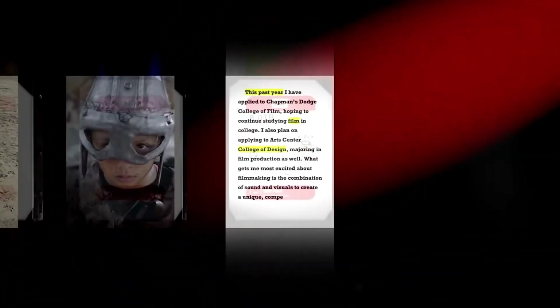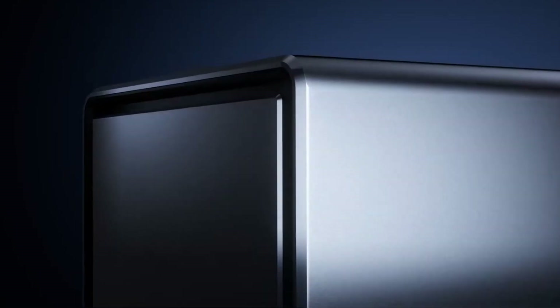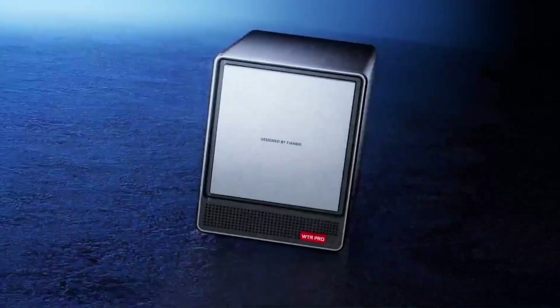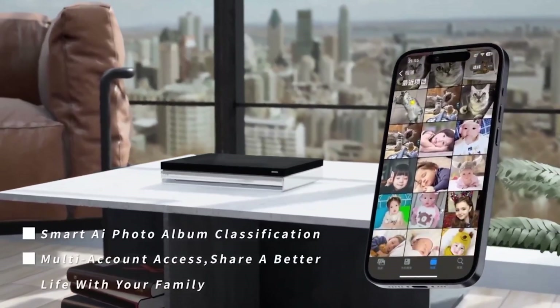If you're looking for the ideal NAS for your home, you're in the right place. A NAS is more than just a storage device — it's a personal cloud, backup system, and media hub all in one. Imagine never running out of space for your images, videos, or crucial data while keeping everything safe and easy to access.